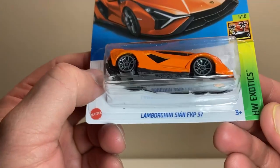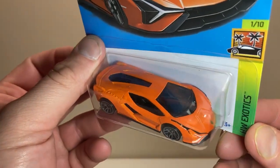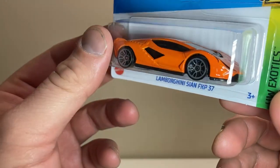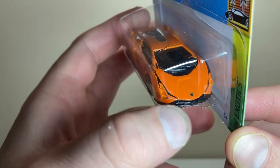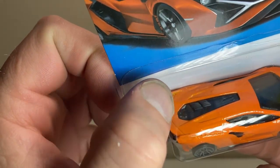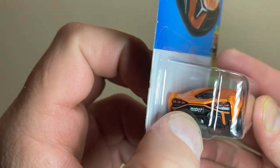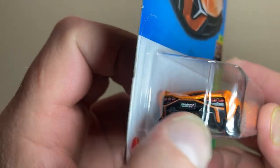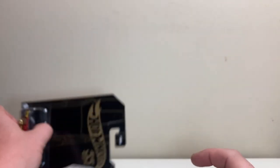Next up, we have the Lamborghini Sian FKP 37 — apologies if I pronounced that wrong. This is probably one of those rare supercars I'm just not too familiar with. Really nice orange though — love the coloring on this. Got black detailing with nice little black accents coming around the headlights. Lamborghini logo up front, and on the back you've got nice fins, black detailing over the engine area, red in the taillights framed by black, and the exhaust ports. Really looking good. Definitely got a futuristic vibe to it.